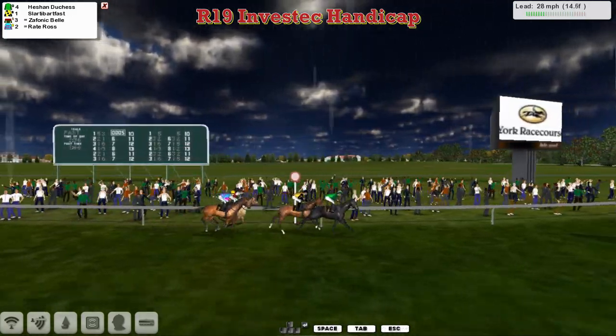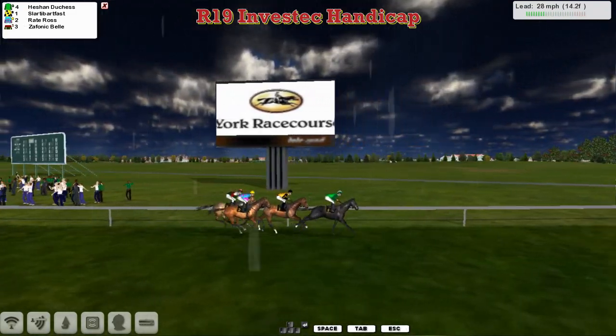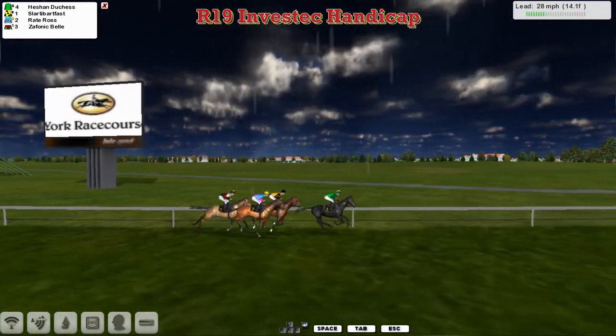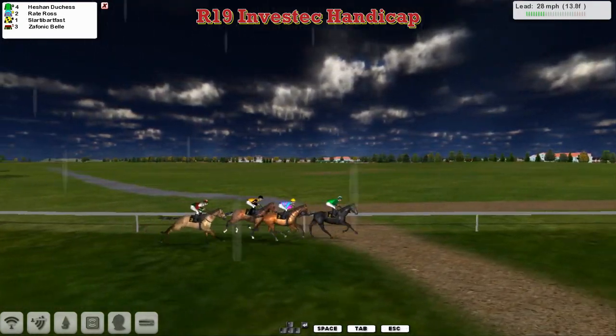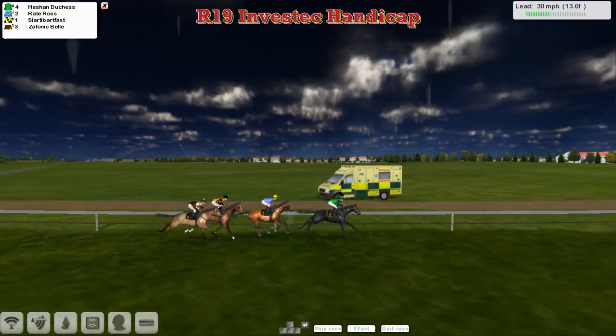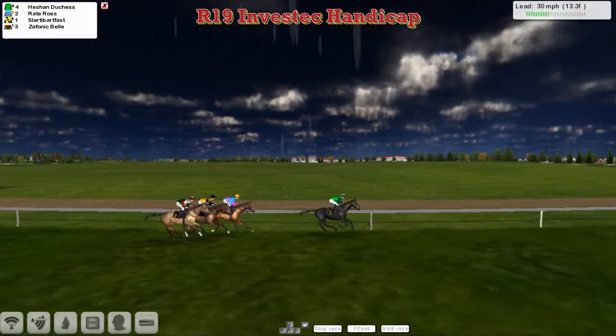It's Heachan Duchess as they head out on the final circuit who leads from Slotty Barfoss in second. Then comes Raid Ross for David Robertson and Zephanic Bell for Graham Clatterback. He had a lot of good wins last season and seems to have a few this season as well. At the back of the field, it's Heachan Duchess in those green colours for Vinnie Jowat.